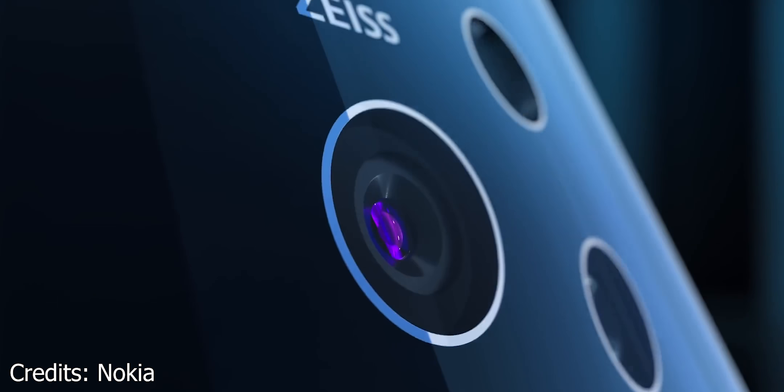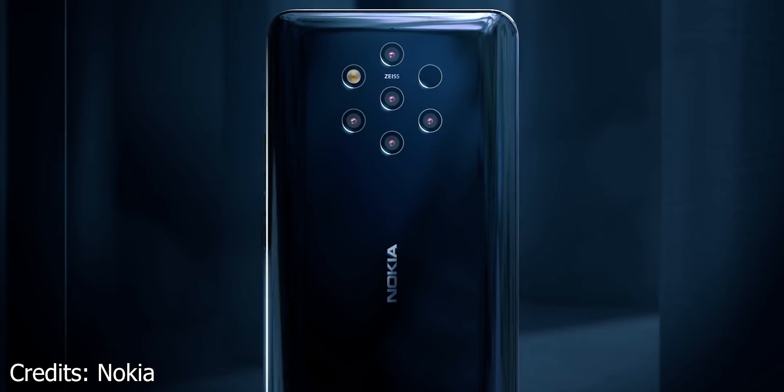HMD Global has finally revived the PureView branding with the Nokia 9, and no surprises — it's got a huge focus on the cameras. So what's special here? Hey guys, Ash here from C4ETech and let's get started.